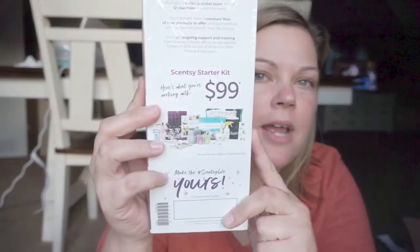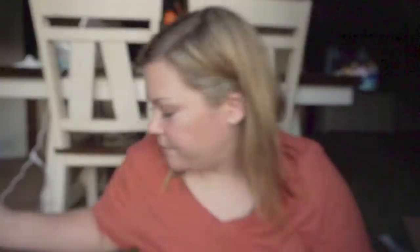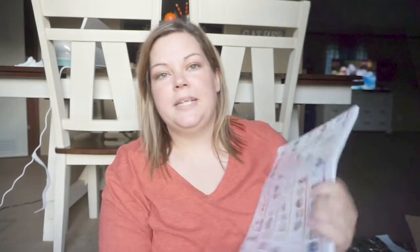We got some pamphlets telling about Scentsy — there is a starter kit for $99 and it comes with so much stuff. Also came with a product list, so I got a whole packet of those.